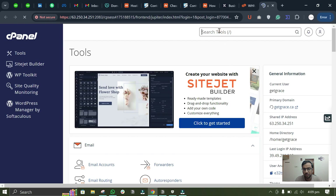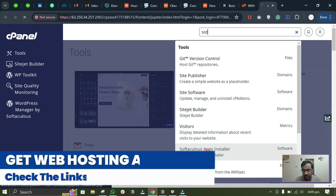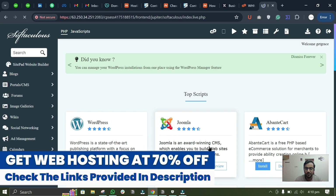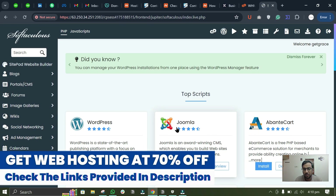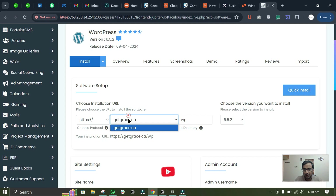To install WordPress, search for 'Softaculous App Installer.' Before that, make sure your domain is pointing to cPanel. Click on Install — here you can see our domain is already added in cPanel by default.